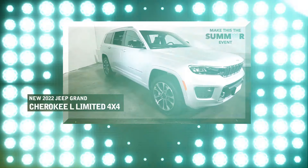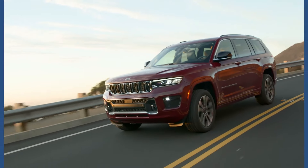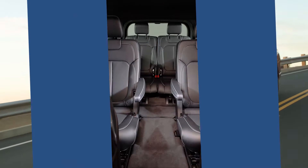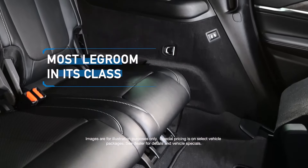Lease the all-new redesigned Jeep Grand Cherokee L — the first Grand Cherokee with third-row seating and the most legroom in its class.